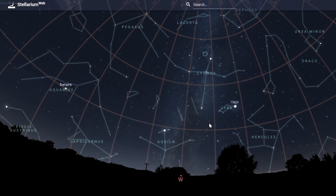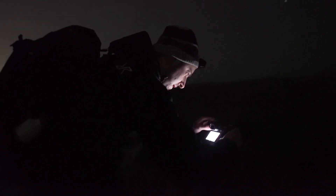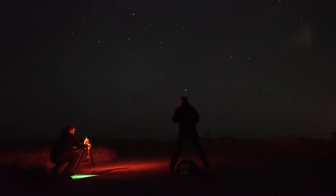We started our session by shooting the foreground. After that we would walk a couple of meters to the side to get a clean horizon and a more stable tripod position on the path. We aimed to do tracked and stacked sky exposures which we would blend later in post-processing.